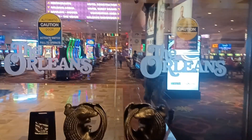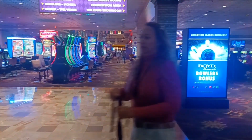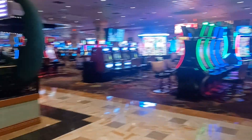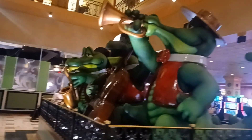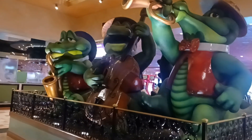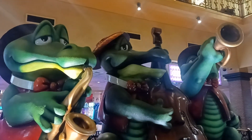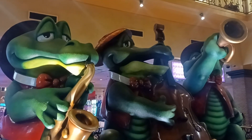As we make our way into the Orleans, the doors automatically open. As always, you've got a lot of slot machines. And off to our left here we have the alligators — the strumming alligators are still here at the Orleans, a trademark of theirs. I'll try to get a little different angle. There you go, the strumming alligators at the Orleans — always a welcome sight.